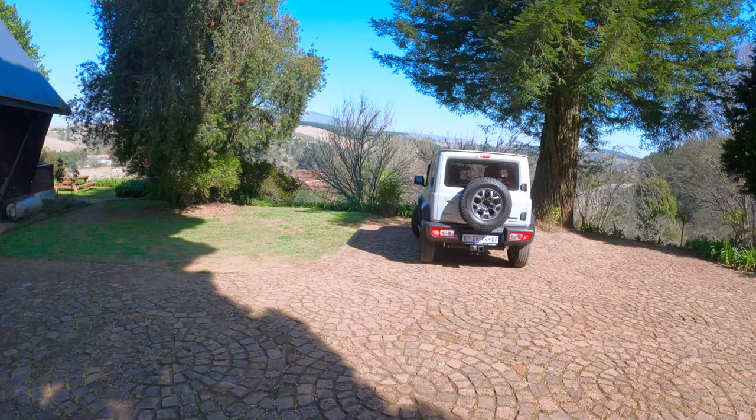We've reached our destination. We're going to be staying at the Viewpoint Cottage for a few days. This is our quaint accommodation, so let's go in and see what it has in store for us.